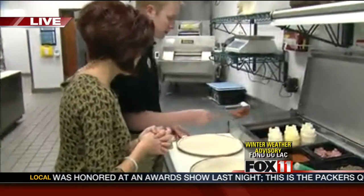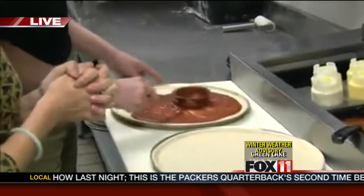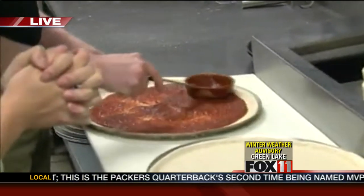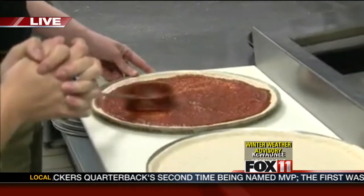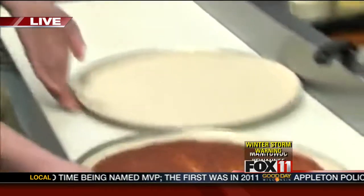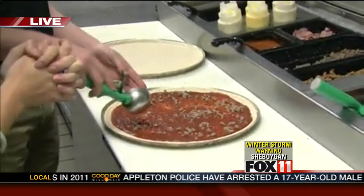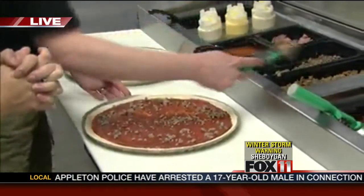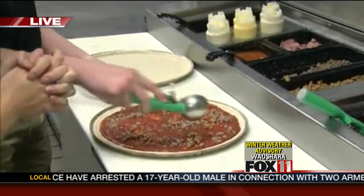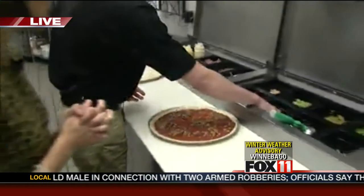For our Roundup pizza, we start with a spoodle of our original pizza sauce — spread that out. It gets one scoop of our beef topping, one scoop of sausage, and some mushrooms.